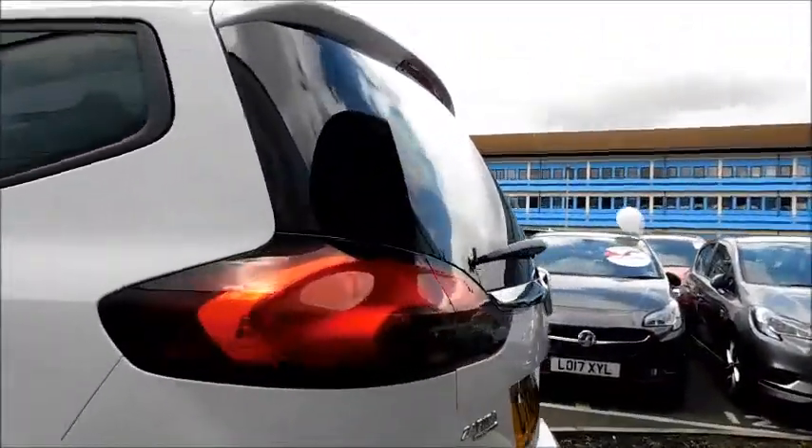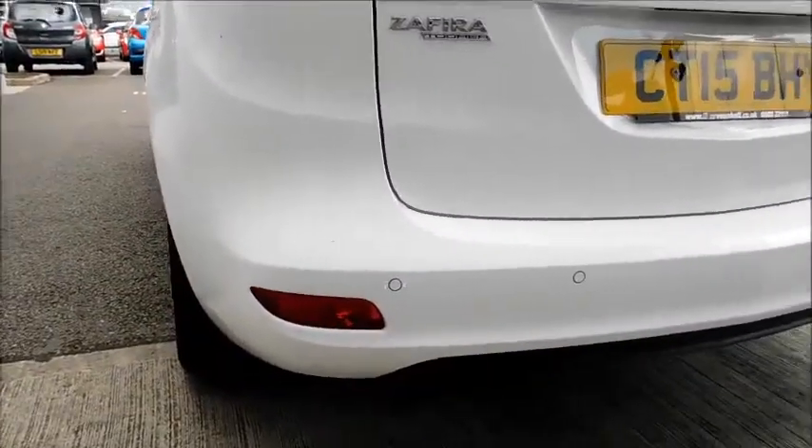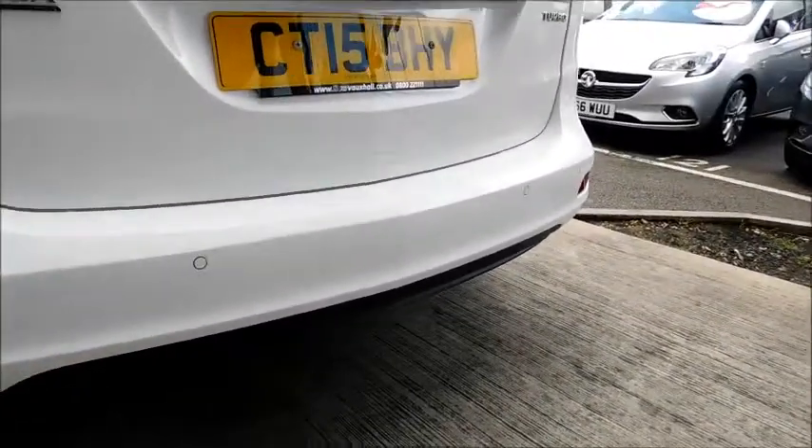Coming to the rear, there's a distinctive rear light unit, rear fog lights, a colour-coded rear bumper with rear parking sensors, and also a high-level brake light.